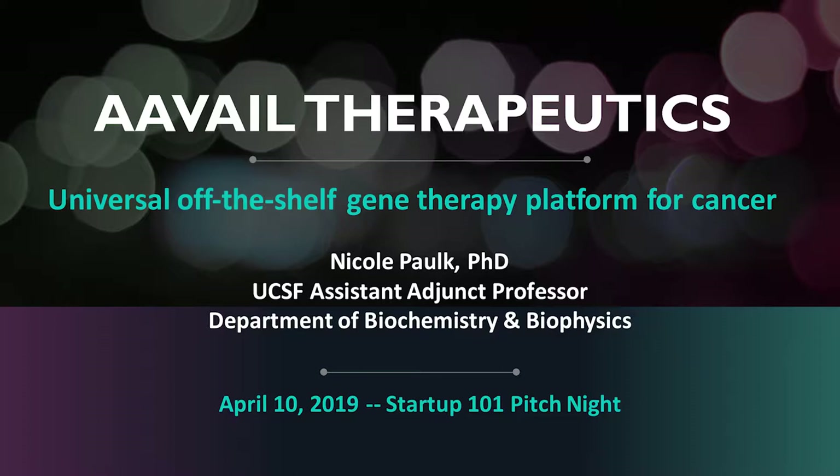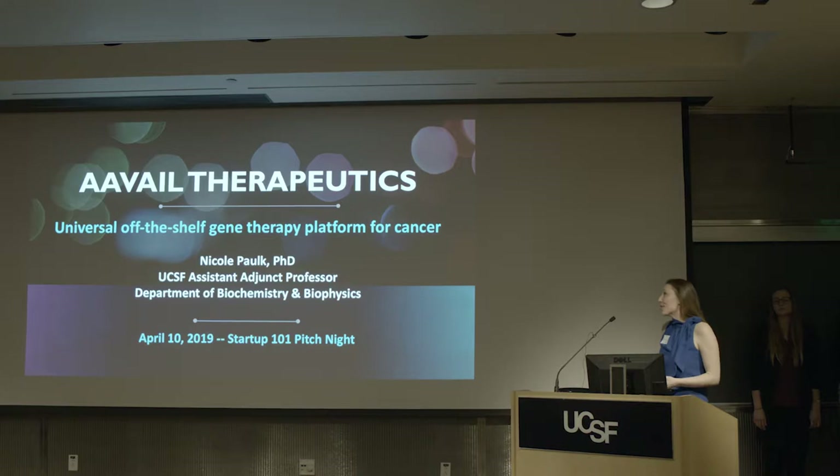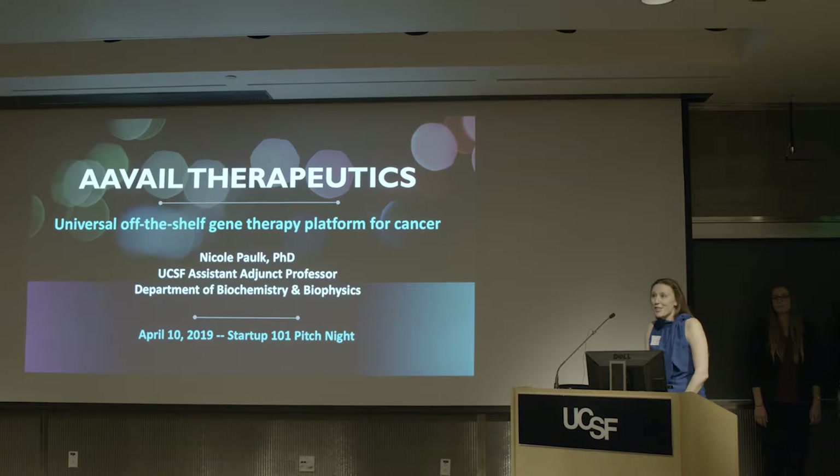Thank you everyone. My name is Dr. Nicole Paul. I'm a professor here at UCSF in the Department of Biochemistry and Biophysics, and today I'll be sharing some data that we're hopefully going to spin out of my lab, where we've been developing universal off-the-shelf gene therapy platforms for an array of cancers. My team and I have decided to name our company Avail Therapeutics, and our first indication is glioblastoma.